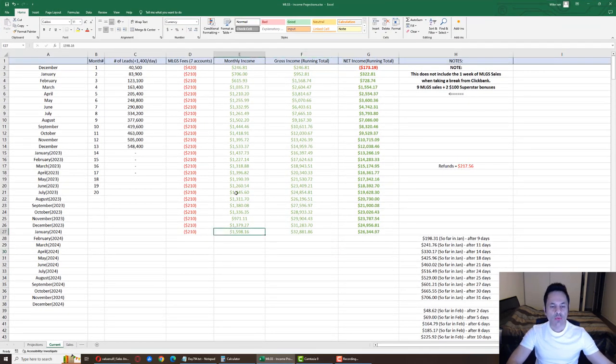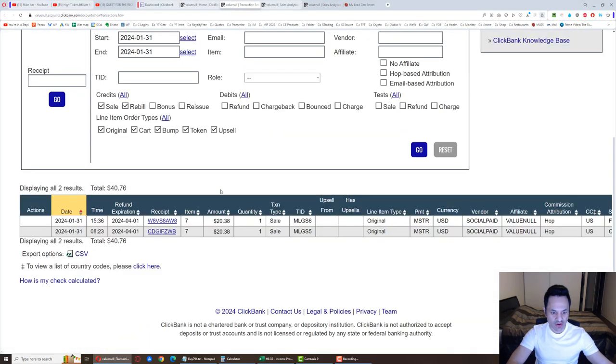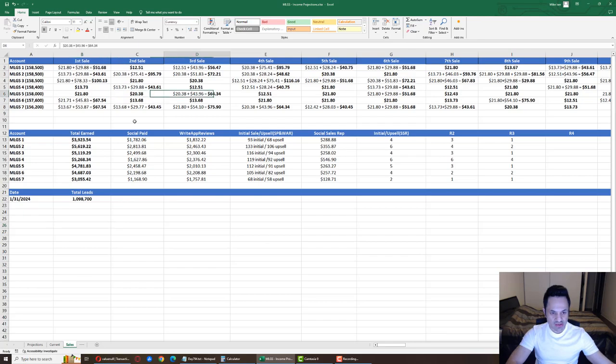We are at $1,598 total. We did not hit $1,600 plus but we did hit a new record — the past record was $1,533. So we are at a new record, albeit by a small amount. We were hoping for a little bit more but that is still a win. For the month we made $32,881 gross income with ClickBank and $26,344 net income.